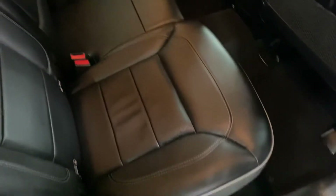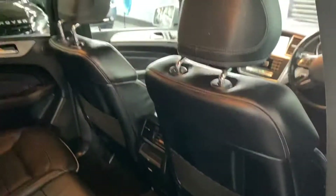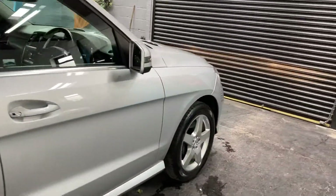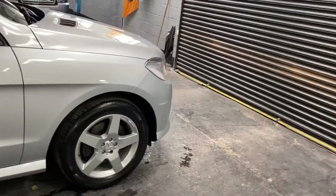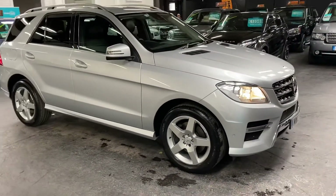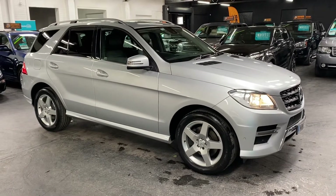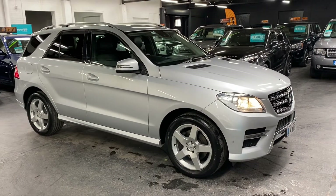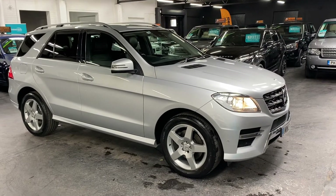Throughout this video you'll find 30-plus pictures of the car on our website to give you a good overall idea of the condition. If you require any further information or would like to inquire into financing or booking an appointment to come and view the vehicle, please feel free to give one of us a call at the office. The number is 01922 458 222 and we'd be more than happy to answer any questions you may have on the vehicle.